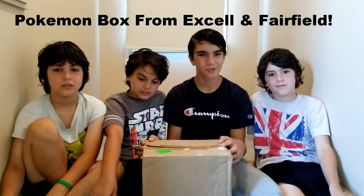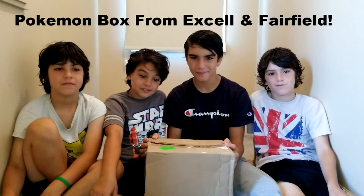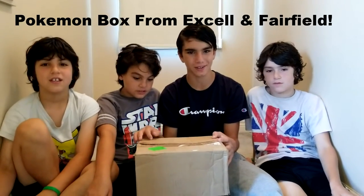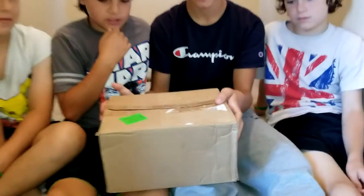Hello guys! We're going to be doing our unboxing of a package from XL Marketing and Fairfield. There's going to be Pokemon cards and other trading card games in here. You can find their products at Walmart or Target. So we're gonna see what goodies they sent us.